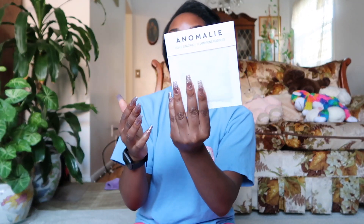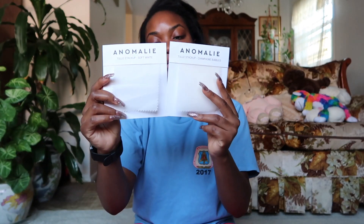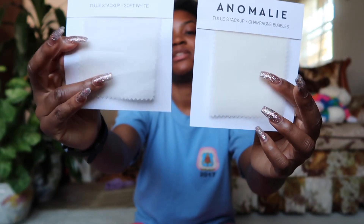The second swatch is called the tulle stack up, which is meant to show you the three layers of tulle. This one is in champagne bubbles — it's a more yellowish color compared to the soft white. Here's champagne bubbles, and the soft white right here.